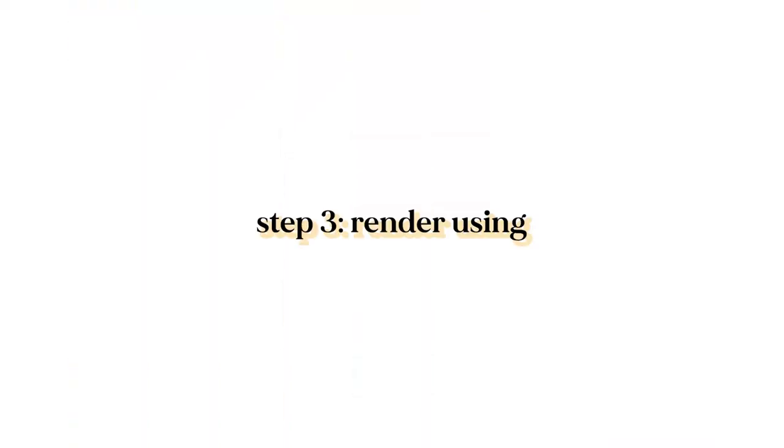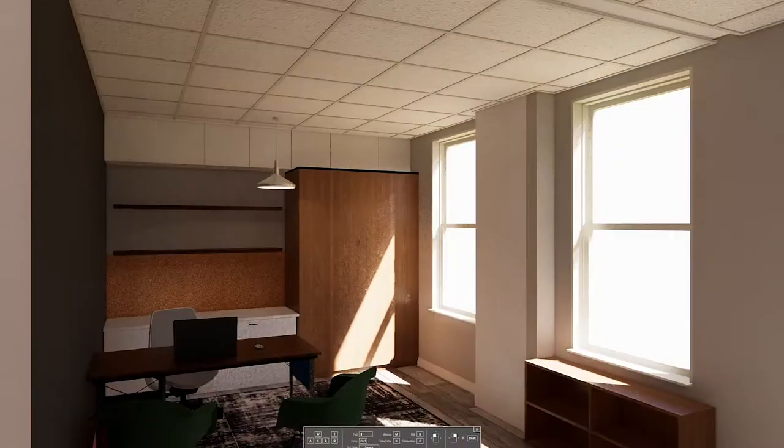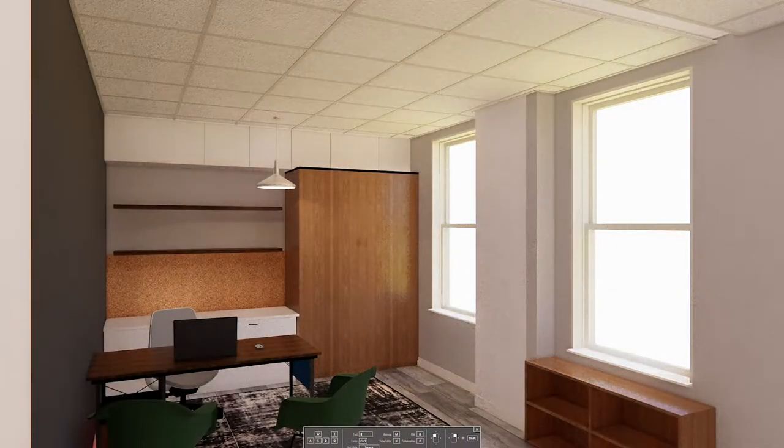Now that everything is set up in Revit, I'm going to use a plugin called Enscape to actually do the rendering — the processing of this 3D model into a 2D image. You can render directly in Revit, but in my experience Enscape is the best plugin to use. Once I'm in Enscape, I'm going to play around with the location of the sun. You can see how the lighting changes in the interior depending on the time of day and how much light's coming through the windows.